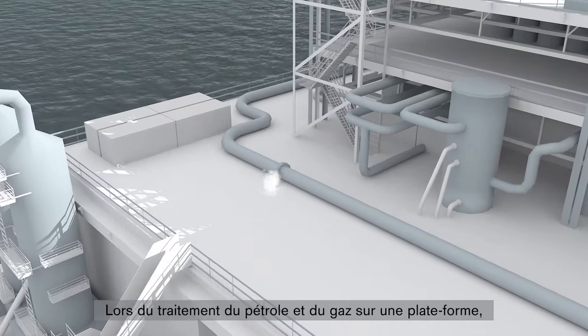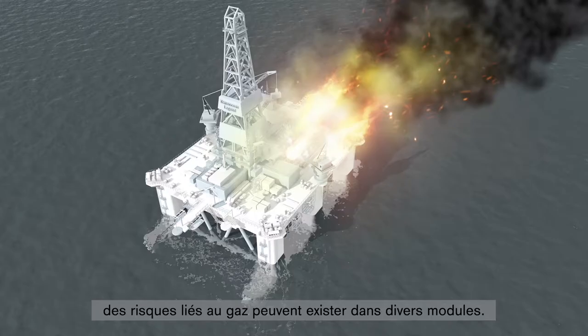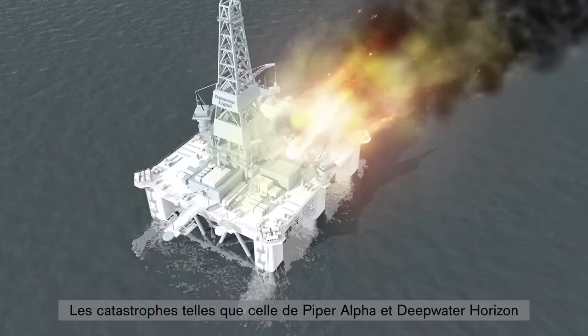During the processing of oil and gas on a production platform, gas-related hazards can occur in the various process modules. Events such as the Piper Alpha and Deepwater Horizon disasters have shown the extreme danger faced by offshore production facilities.